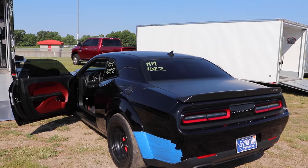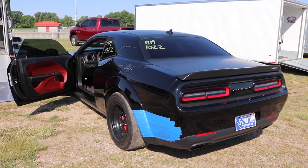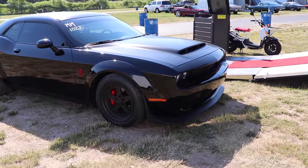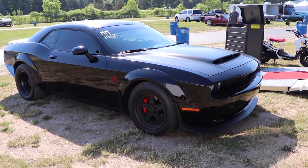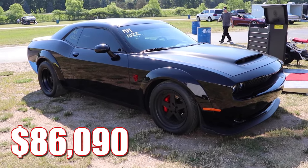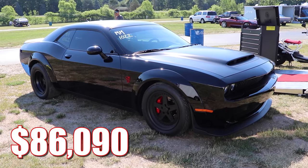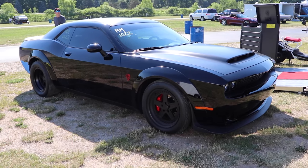Production for the Demon was limited, but it's not as rare as you might think — there were 3,300 produced. And if you could even find one, they weren't very cheap; the MSRP was $86,090, and of course most of them sold for quite a bit more than that.